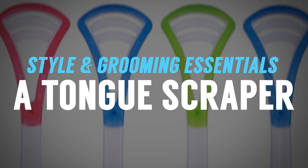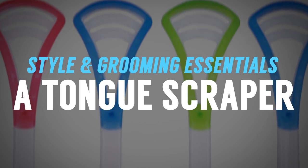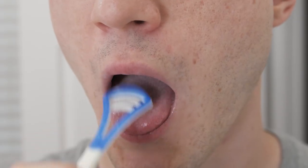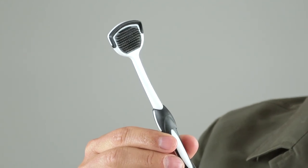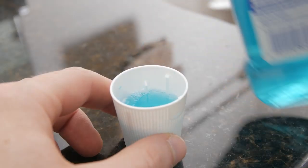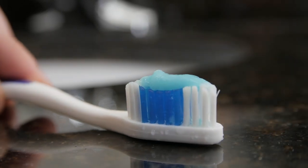Coming in first, gentlemen, we've got the tongue brush, also known as the tongue scraper. The goal is to dislodge bacteria on the back of the tongue. A toothbrush with a scraper on the back does not work very well — you want an actual tongue scraper that gets back there and dislodges that bacteria. When you've got all that bacteria back there, you're going to get bad breath, and that can also lead to tooth decay and infection. Get in there and dislodge it so that when you use mouthwash and brush your teeth, it does a better job of cleaning your mouth.